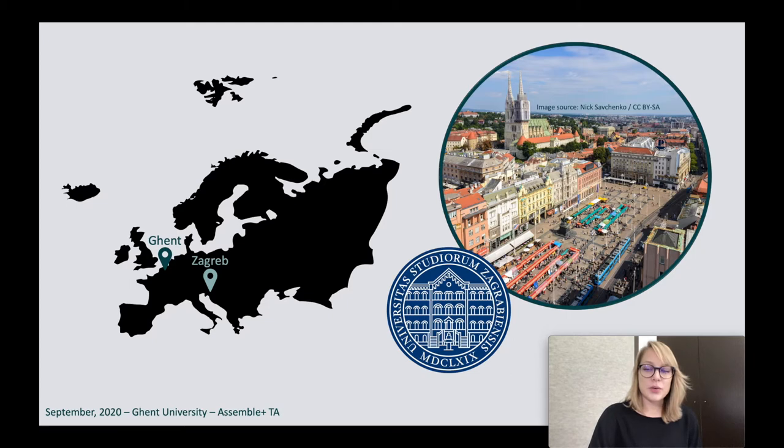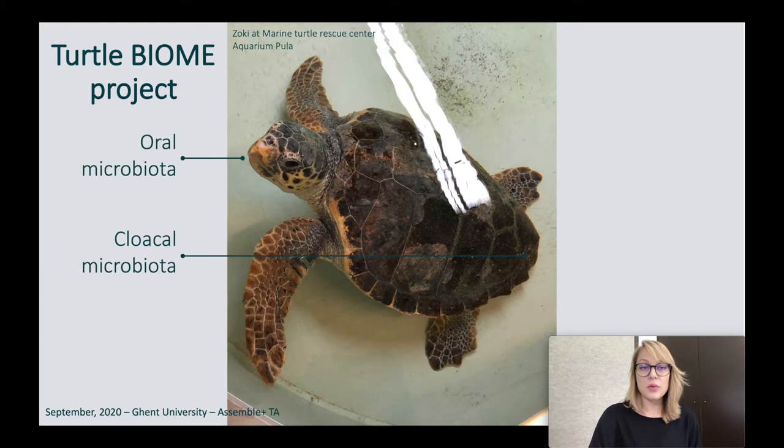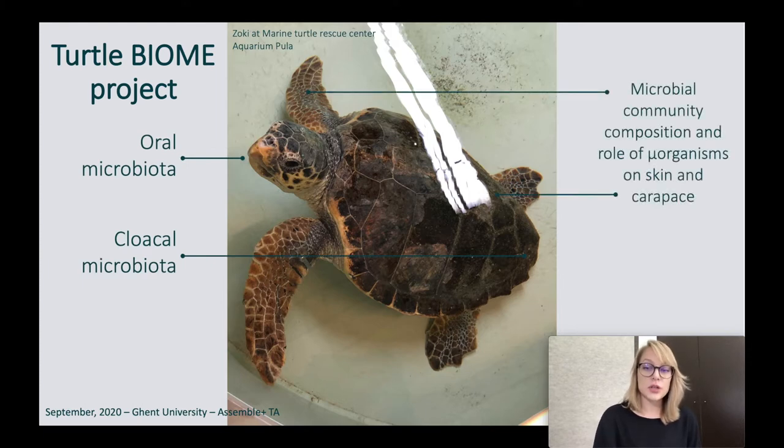But what is it that I do? I've mentioned some diatoms and turtles, but what exactly do I do and why? For the last two years I've been a part of the Turtle Biome Project, which wants to discover what kind of microbial communities are associated with the loggerhead sea turtles. We are investigating the oral and cloacal microbiota of the sea turtle, and the microbial communities on the skin, backs, carapace, or shell of the sea turtle.